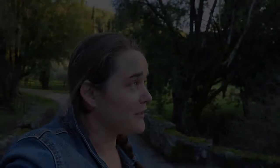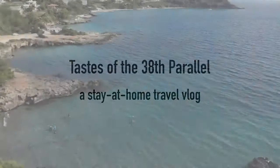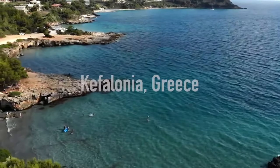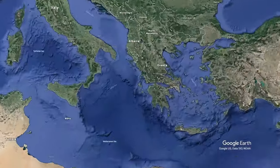I feel like we could be in Greece right now. My name is Jess. I live in Sonoma County, California, and I am cooking my way around the world 500 miles at a time. This week we're in Kefalonia, Greece.